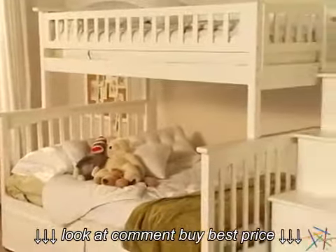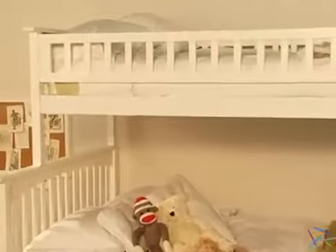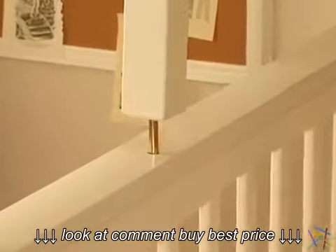For extra strength, the frame is constructed using a mortise and tenon joint, which has been used by woodworkers for thousands of years, while 26 steel reinforced points create even more stability.